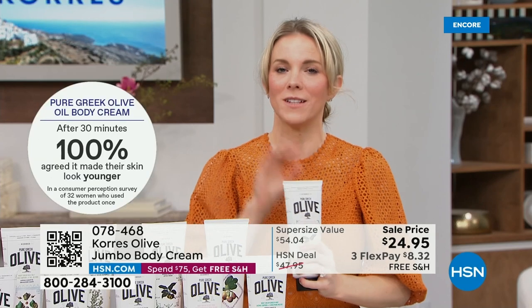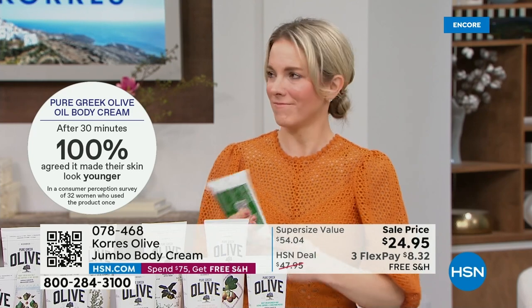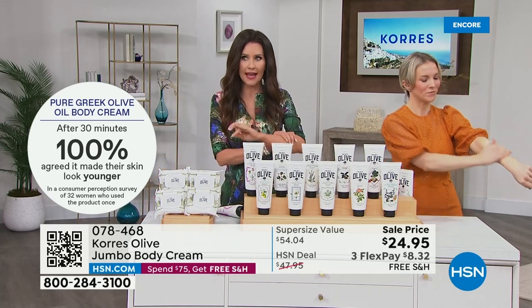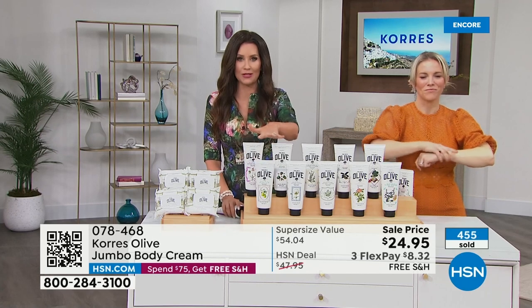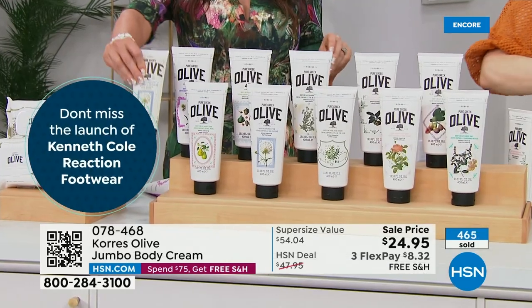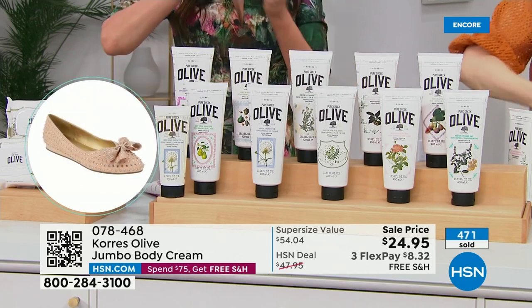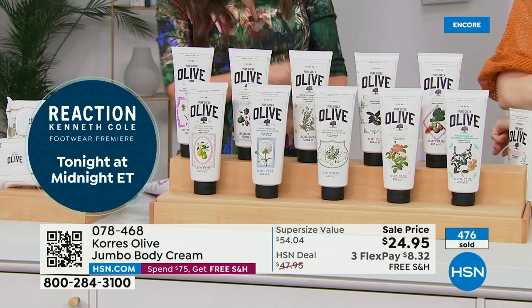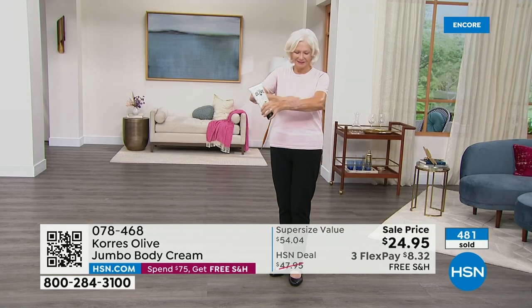Anyone after around age 25 notices wrinkles and crepiness, especially with sun exposure — we all want softer, smoother skin. This is that beautiful cream, jumbo size: over 13.5 ounces for $24.95 — two dollars less than the 6.7-ounce single size at $27. When you add two single sizes ($27 + $27 = $54), you still pay just $24.95 for two. My kind of math!